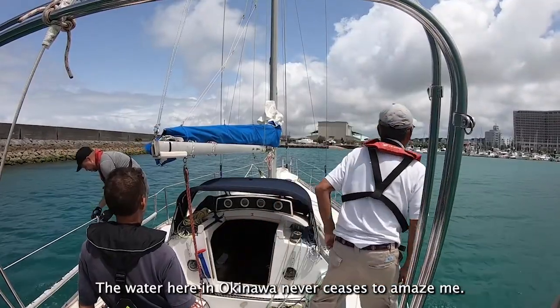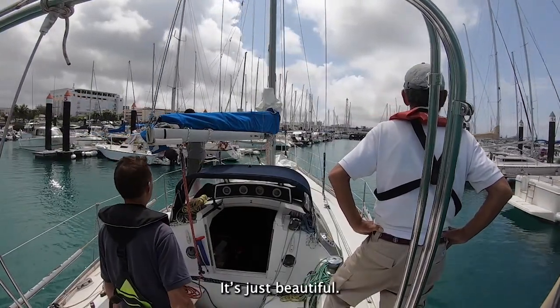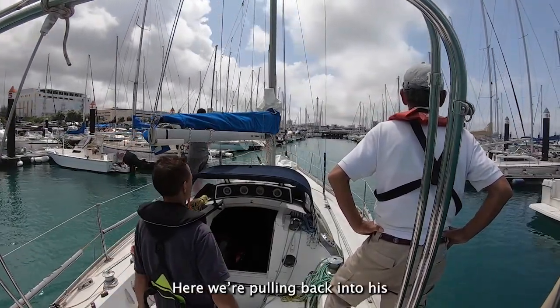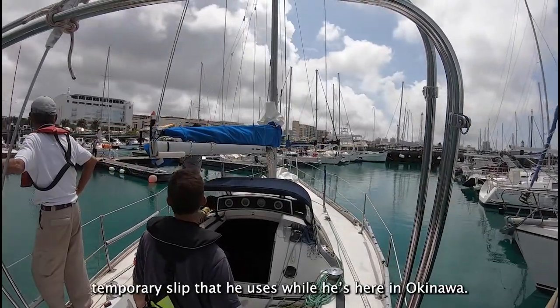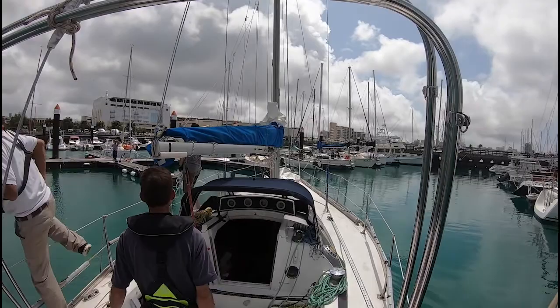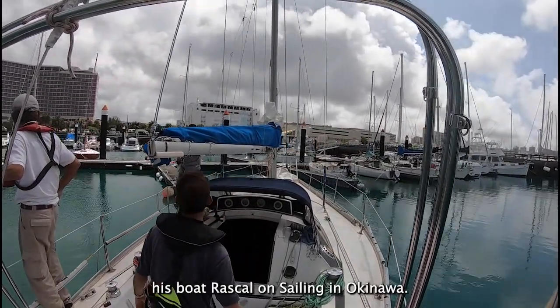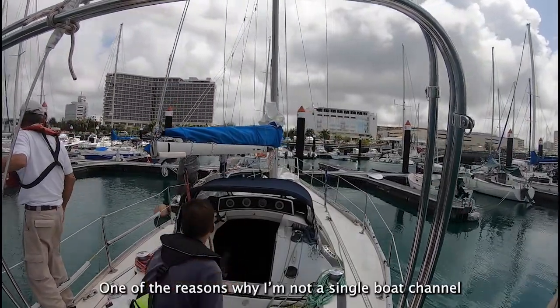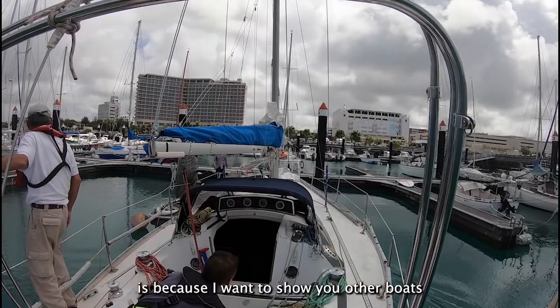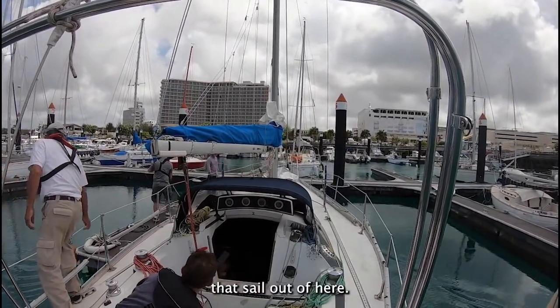The water here in Okinawa never ceases to amaze me — it's just beautiful. Here we're pulling back into his temporary slip that he uses while he's here in Okinawa. I'd like to thank Julian for allowing me to feature his boat Rascal on Sailing in Okinawa. One of the reasons why I'm not a single boat channel is because I want to show you other boats here in Okinawa and some of the cool people that sail out of here.